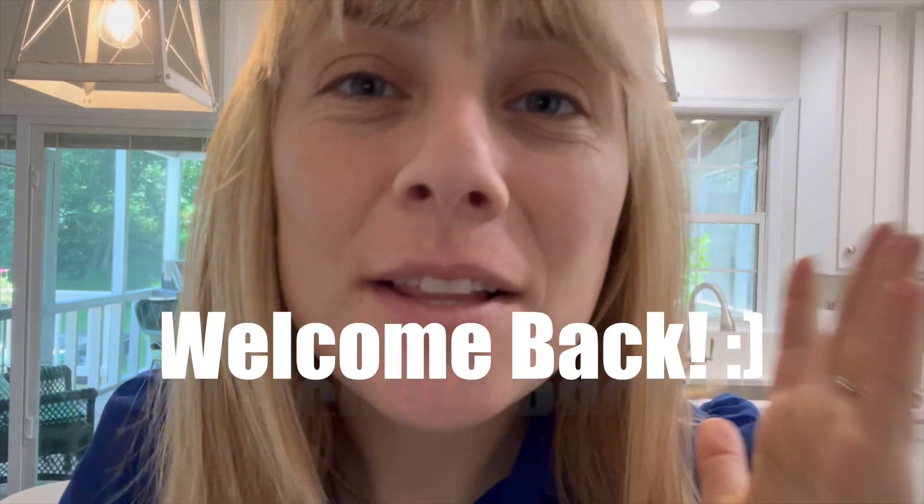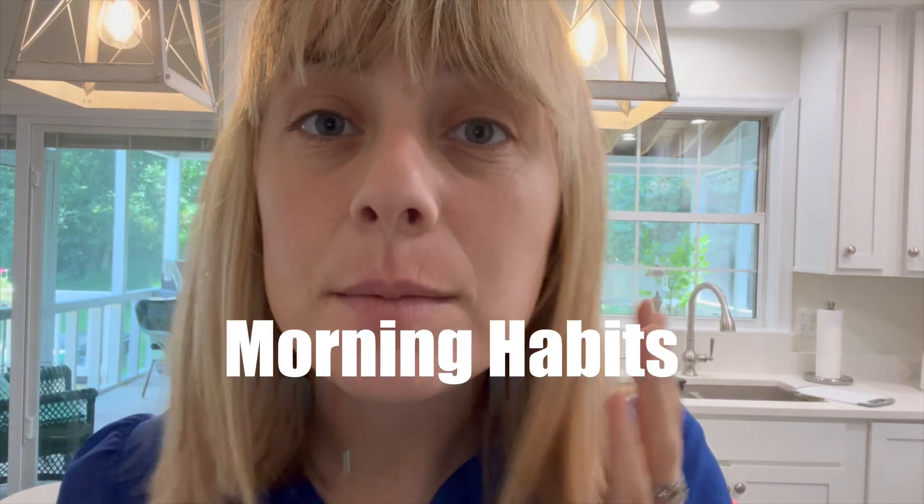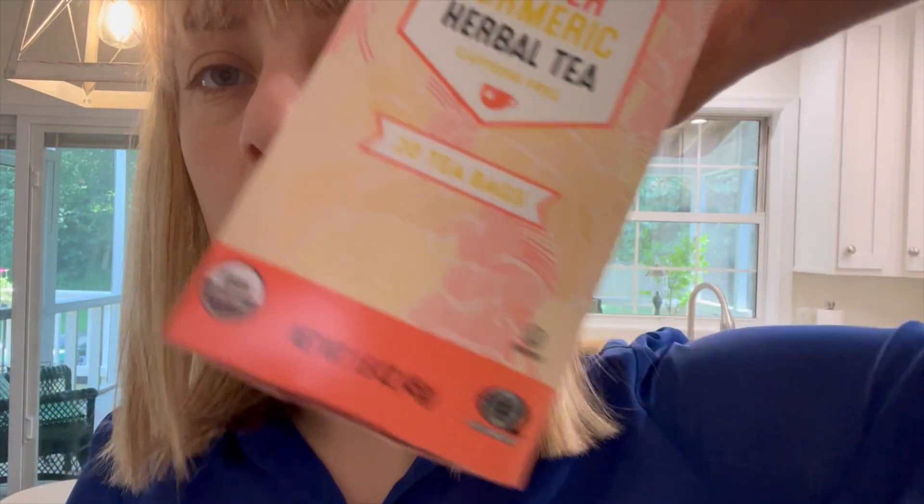Hey guys and welcome back. Elizabeth here and I am going to show you my green juice recipe today. I am trying to juice every single day in July to see the benefits and see if I like it. I will even show you turmeric and ginger tea in our little morning routine.